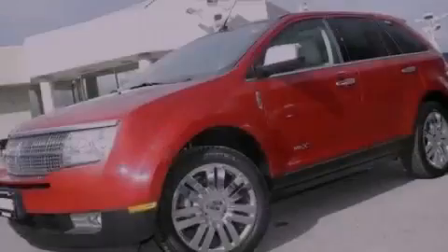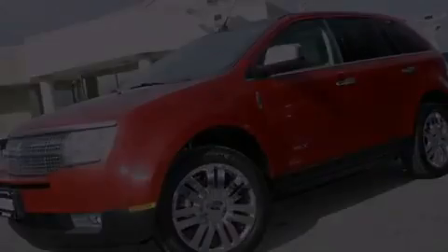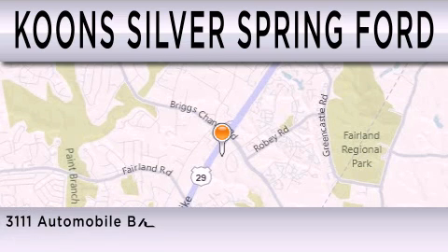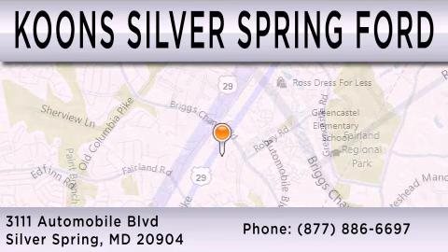Stop by today and test drive this vehicle for yourself. Coon Silver Spring Ford is dedicated to doing everything possible to ensure that the experience you have selecting your next vehicle is as pleasant as possible. We're located at 3111 Automobile Boulevard in Silver Spring.